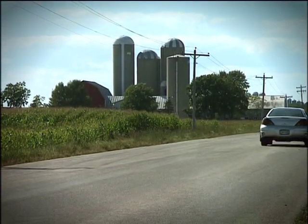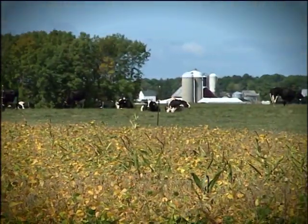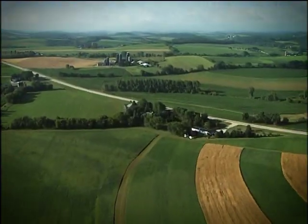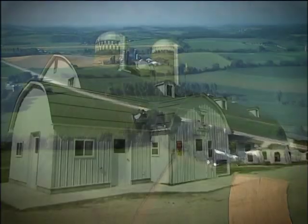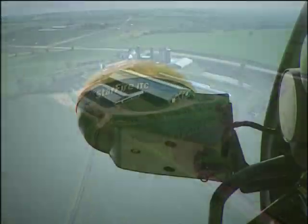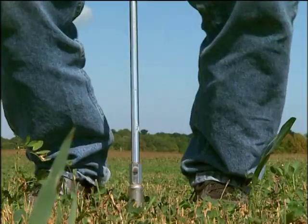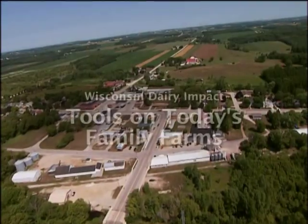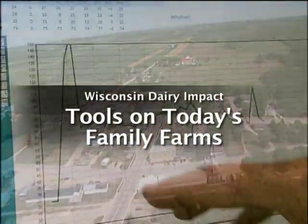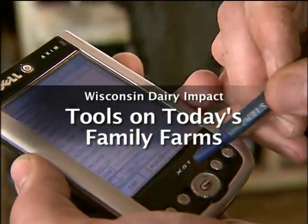When you drive through America's dairy land, you probably enjoy seeing the red barns, the cows in their pastures, the Wisconsin dairy scenes that seem timeless. And yet, alongside these scenes are signs of new growth and remarkable technological advances — advances that contribute to healthier cows, healthier land, and healthier local communities. Let's look at how technology is changing today's dairy farms, starting with better cow care.